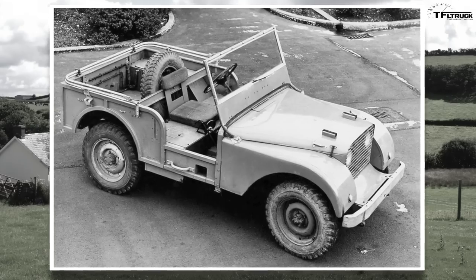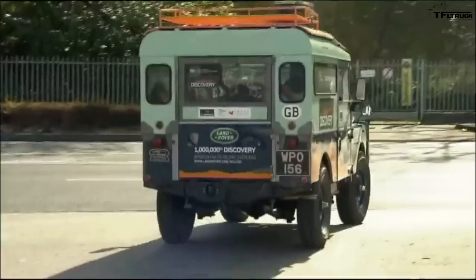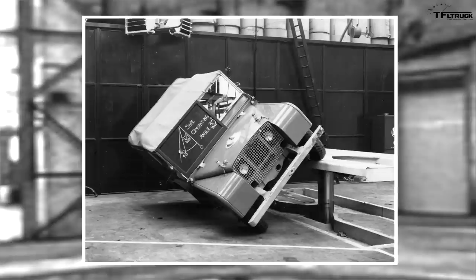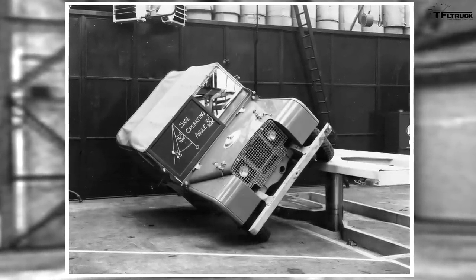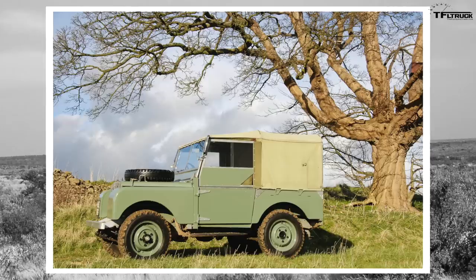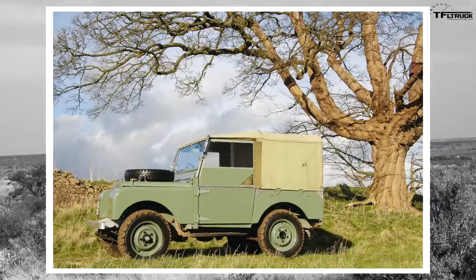Land Rover was founded in the late 1940s, and if we're being honest, the first Land Rovers were largely an aluminum copy of the Willys Jeep. But they sold like hotcakes because they were simple, easy to fix, and exactly what the UK and a lot of Europe needed throughout the 50s, 60s, and 70s — a basic farm implement that could be fixed with a hammer and a saw. Many countries throughout Africa also purchased Land Rovers through agreements with the British government.